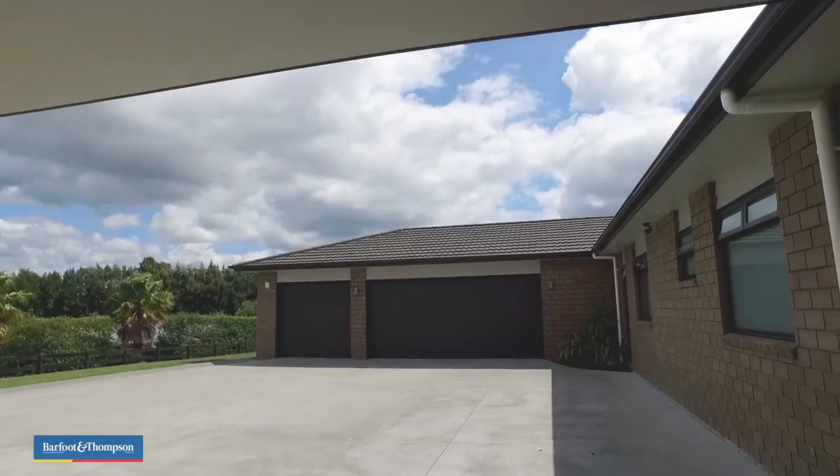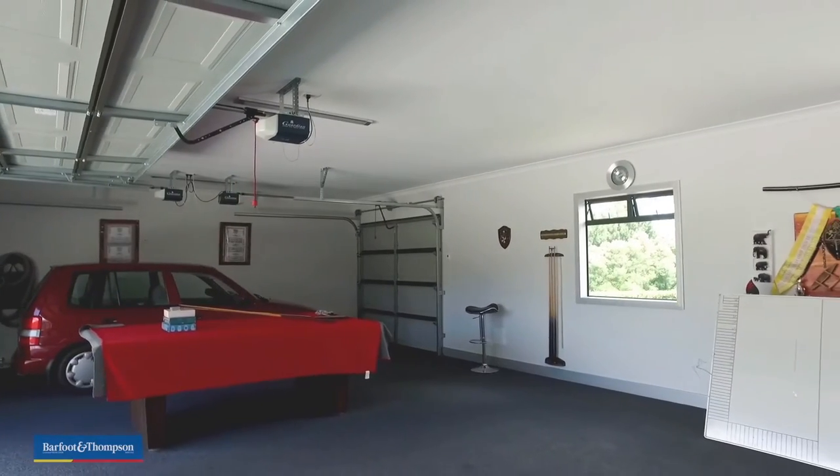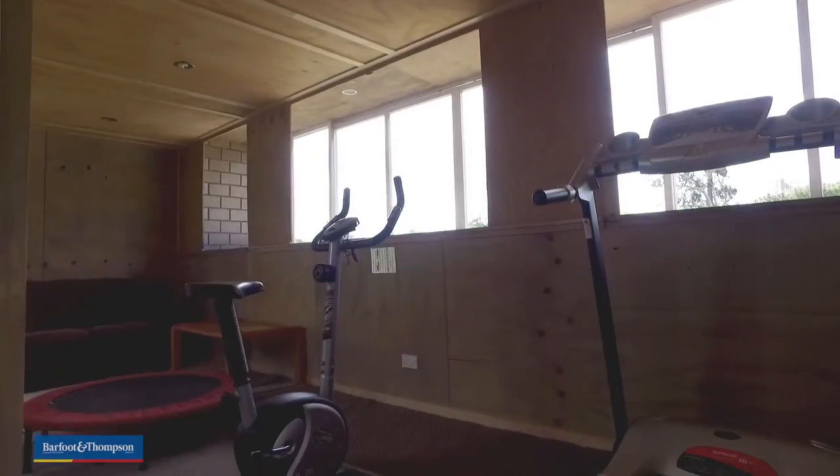There are added advantages in this property — the garage opens at both ends, it's three-car garaging and there's an amazing outdoor gymnasium.